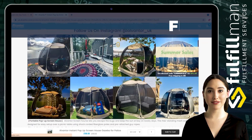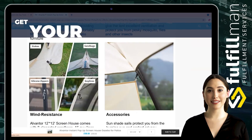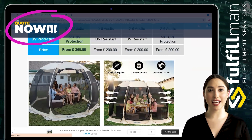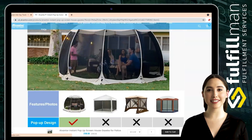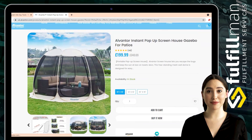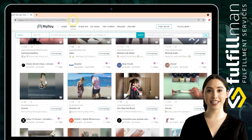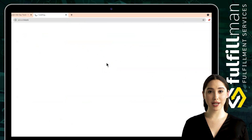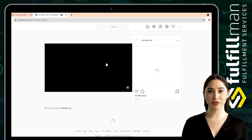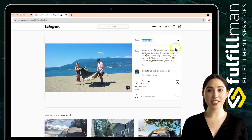Full mesh walls give the tent excellent ventilation and protect you from mosquitoes, flies, and other insects. This screen house comes with elongated sandbags, 16 guy lines, and 16 mounting stakes which provide stability in windy conditions. The Alventor outdoor screened canopy tent offers a spacious interior that fits 5-15 adults with huge interior space for patio furniture, fitting 4-6 persons comfortably.